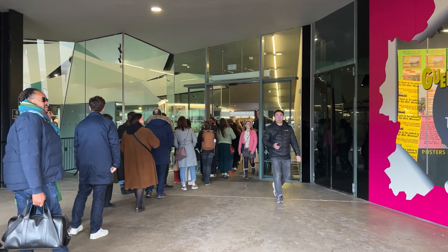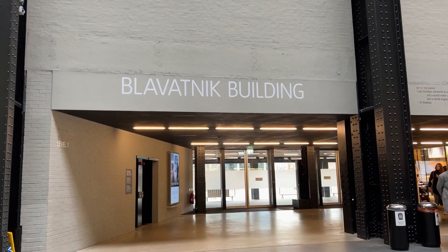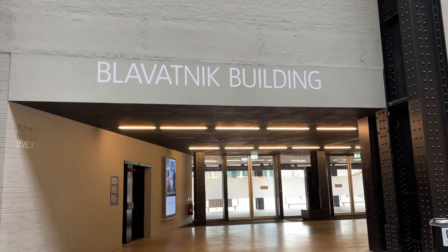How can you get there? Tate Modern is next to Millennium Bridge and Shakespeare's Globe. The closest underground station is Blackfriars. The exhibition is at the Blavatnik building and you can get there from any entrance — front, back, or side — just follow the signs.